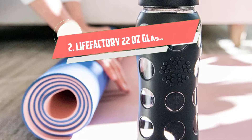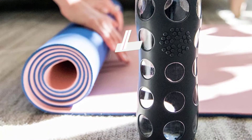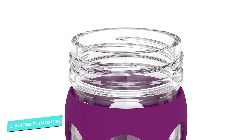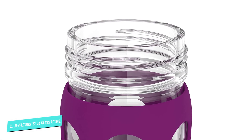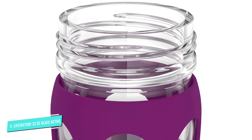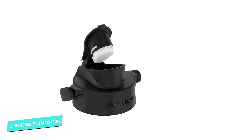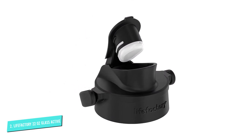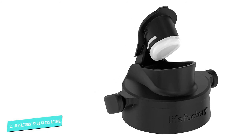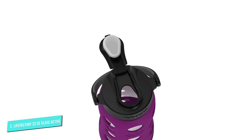Number 2: Life Factory 22-Ounce Glass Active. Many people prefer glass bottles, which provide pure-tasting water without any leaching from plastics or metals. This bottle is made of borosilicate glass and comes with a polypropylene cap and a protective silicone sleeve, all of which are BPA-free. There is a flip cap on top with an attached handle that makes it easy to hold. The silicone sleeve is available in a variety of beautiful colors.